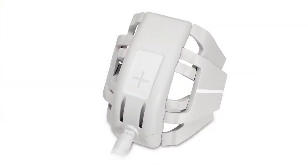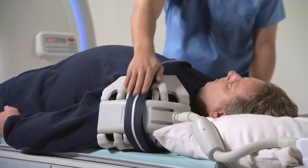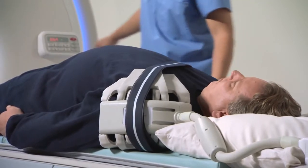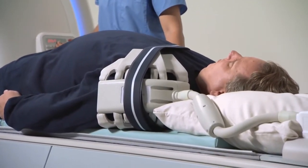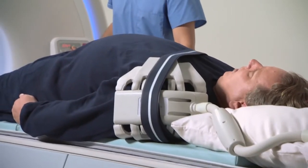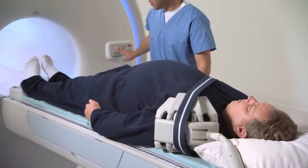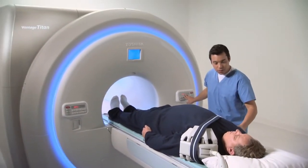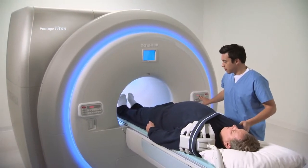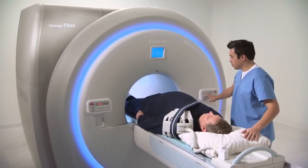The shoulder coil is a 6-element coil designed with flexible flaps that can be adapted to fit shoulders of any size. The key is to stay proximal to the anatomy to provide good coverage and deep penetration into the shoulder joint. Toshiba moved away from the rigid shoulder coil design, which had inherent issues with optimal coverage and limitations in accommodating large anatomies. With the flexible flap design, those limitations are eliminated and the resultant images have excellent image quality.